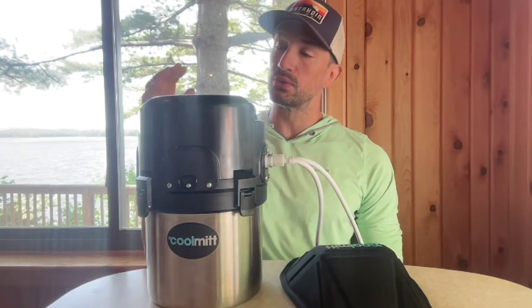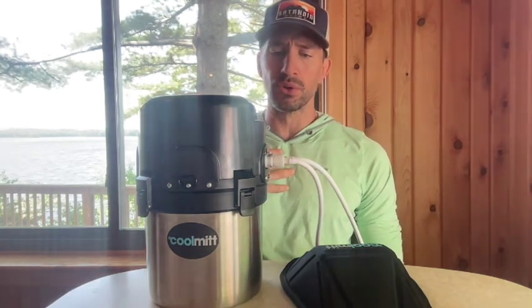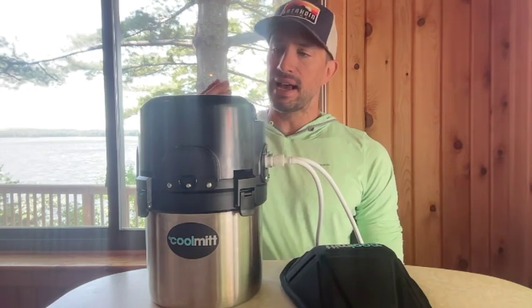Hello, my name is John Harden. Today I'm going over the CoolMitt, which is a device that cools you down internally. It does a really good job at it. I'm going to go over why I'm using the device, how it works, and the benefits.